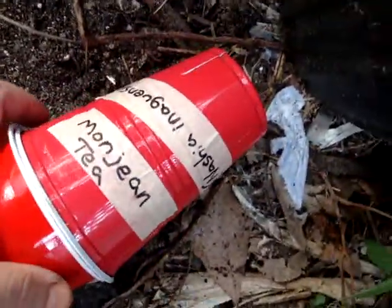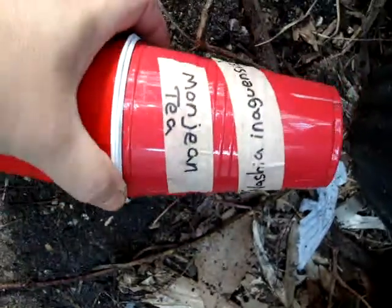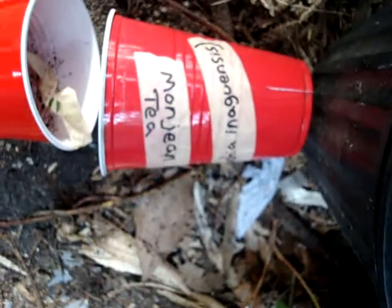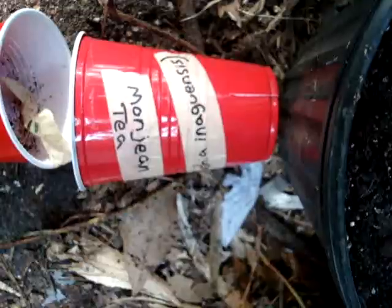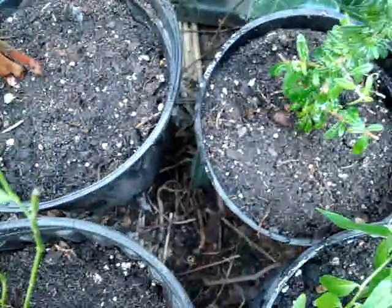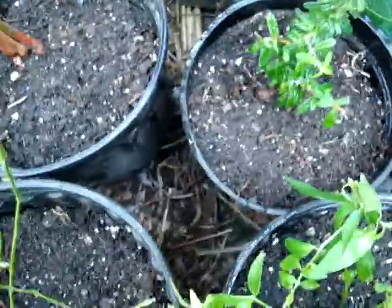The quality is just really wonderful, and everything came packaged very well. The monjean tea was in cups like this with a little hole cut in it for air circulation, and the root ball was wrapped up in paper towels with plastic around it.